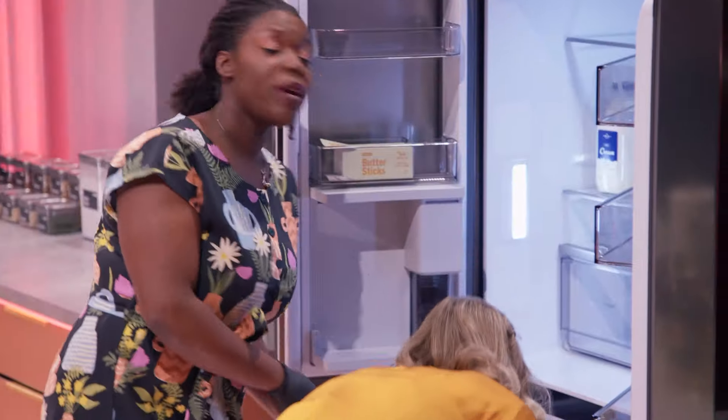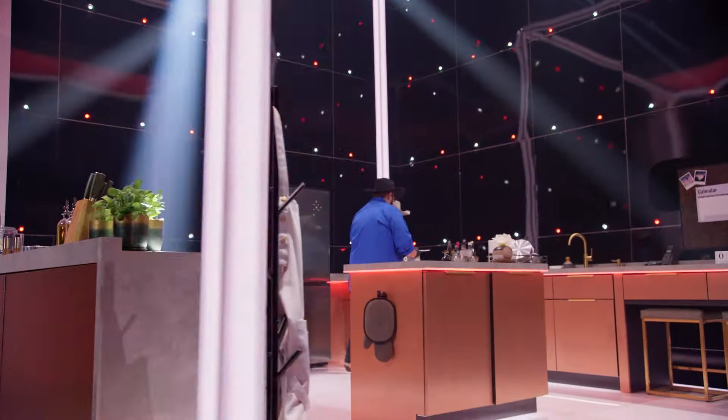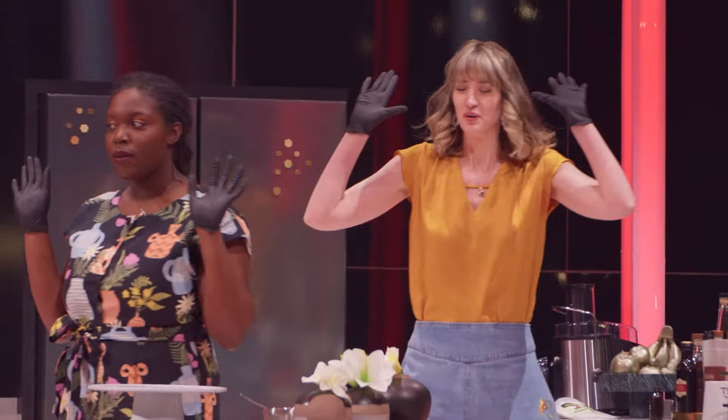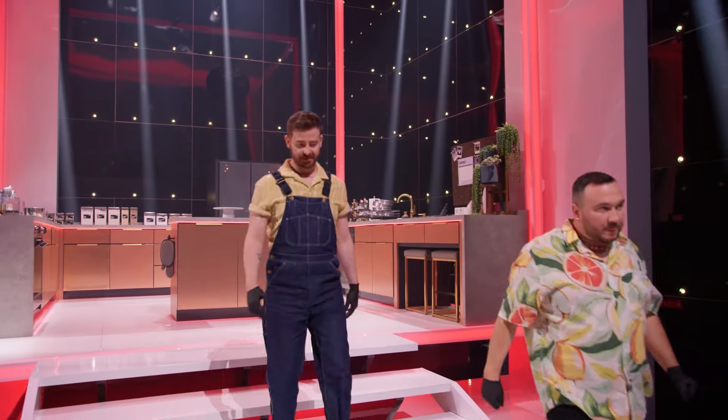Oh my gosh, we only got 10 seconds left. Oh, lights are going — that's 10 seconds. It's a cake with nuts. And that's time. Oh my gosh, I'm sure we missed 87 clues. How was that two minutes? I didn't know how that was two minutes.